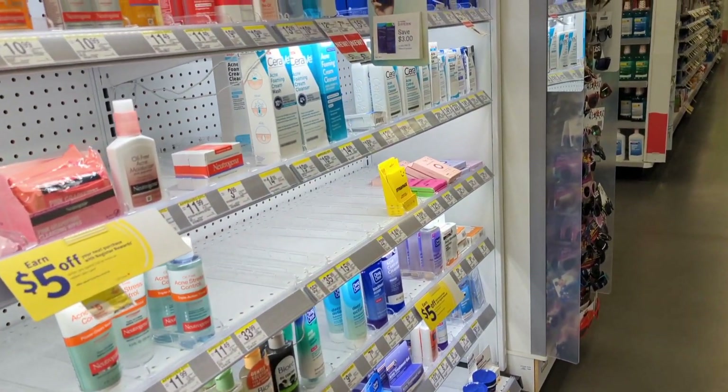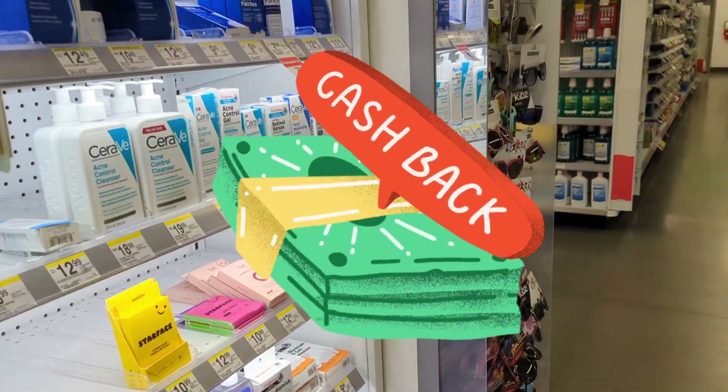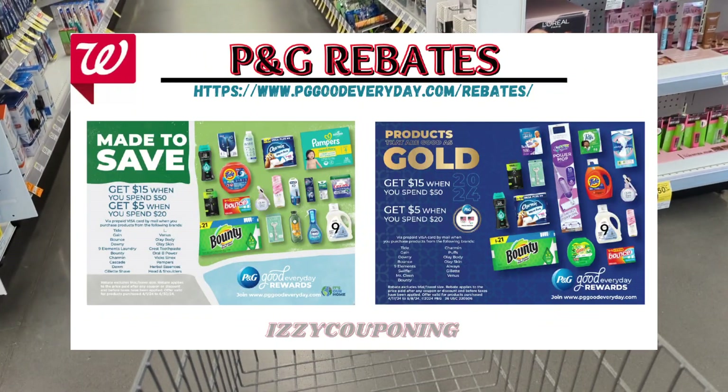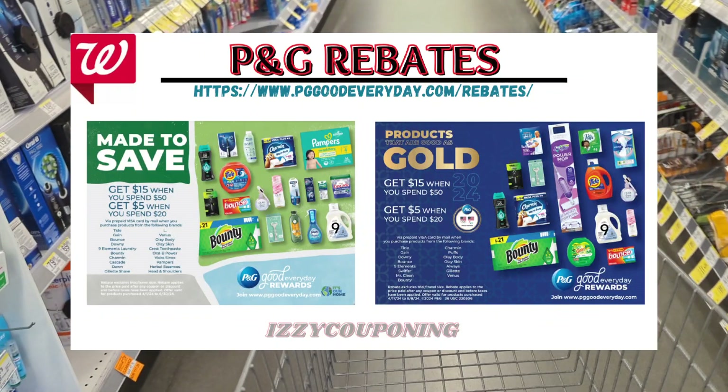In today's video, I wanted to go over how to earn free money through rebates, specifically the P&G rebates offered on the PGGoodEveryDay.com site, since many of the products that I've purchased for myself and family are P&G products.